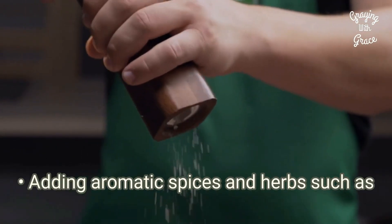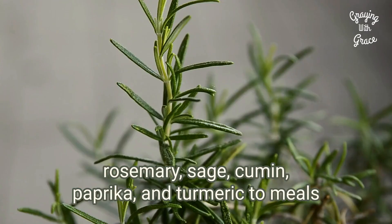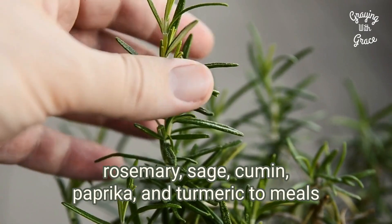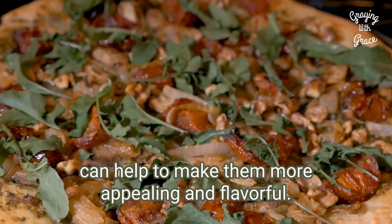Adding aromatic spices and herbs such as garlic, onion, oregano, basil, thyme, rosemary, sage, cumin, paprika, and turmeric to meals can help make them more appealing and flavorful.